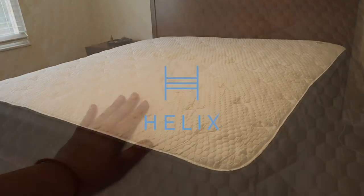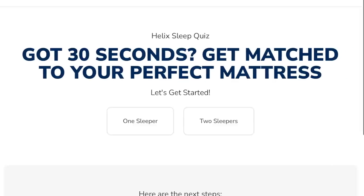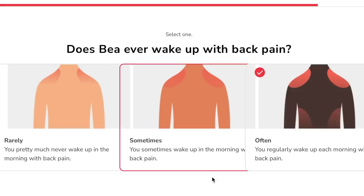Helix Sleep makes premium mattresses and bedding that are customized to fit your specific needs and preferences, shipped right to your door. Everybody's different and they have different preferences when it comes to how they sleep, and Helix knows that. That's why they made a sleep quiz that matches your unique body type with your sleep preferences to give you the perfect mattress for you.